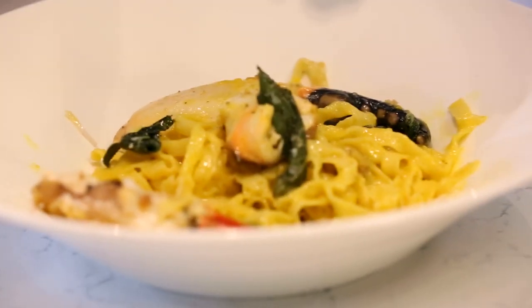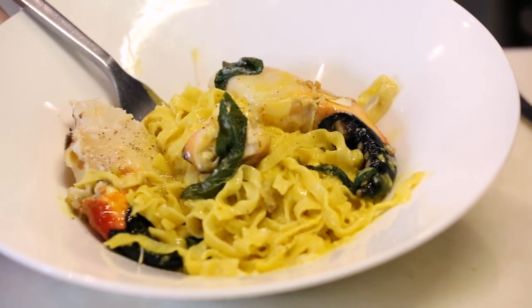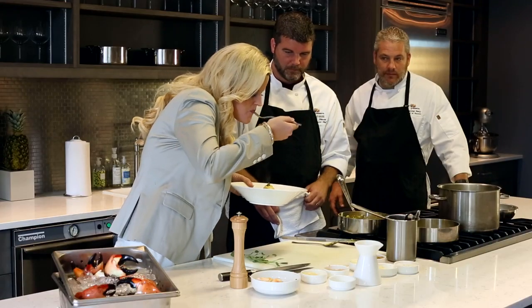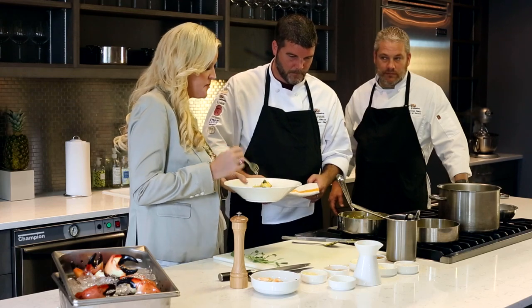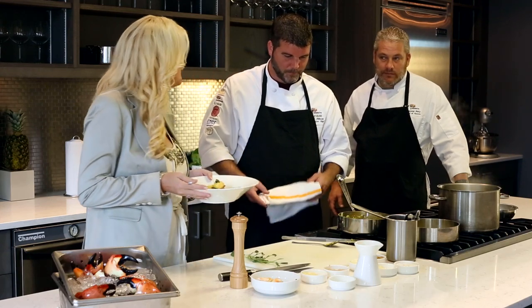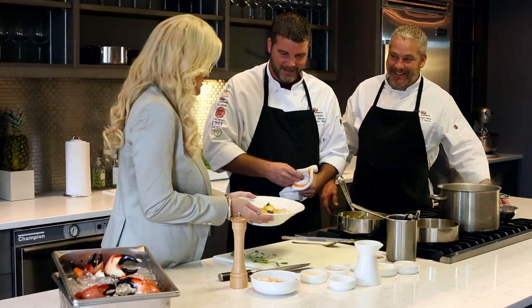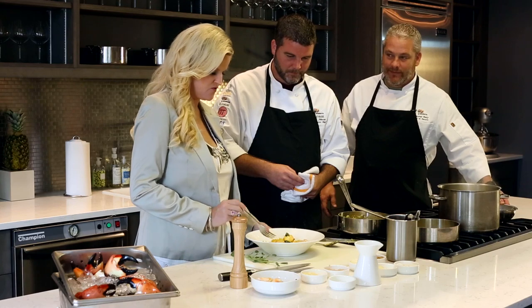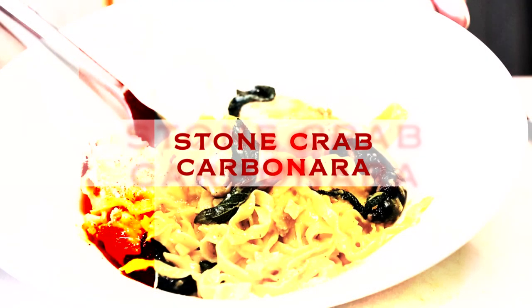And then just to finish it, we put a little bit more fresh cracked pepper on top. So the true taste test — all my favorites in one bowl. Are you kidding me? I'm just going to run with the bowl. I'll see you guys later. The magic combination. Well, thank you Chad and Courtney. I definitely think this will be a favorite for stone crab season. And that is our stone crab carbonara.